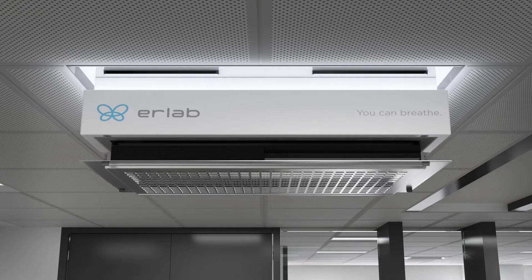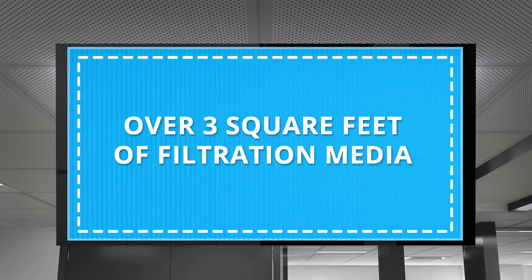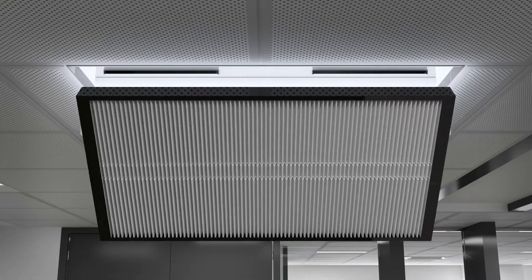The H14 medical-grade HEPA filter provides over three square feet of filtration media, allowing for large volumes of air treatment without compromising the filter's efficiency and ensuring proper diffusion of small particles.